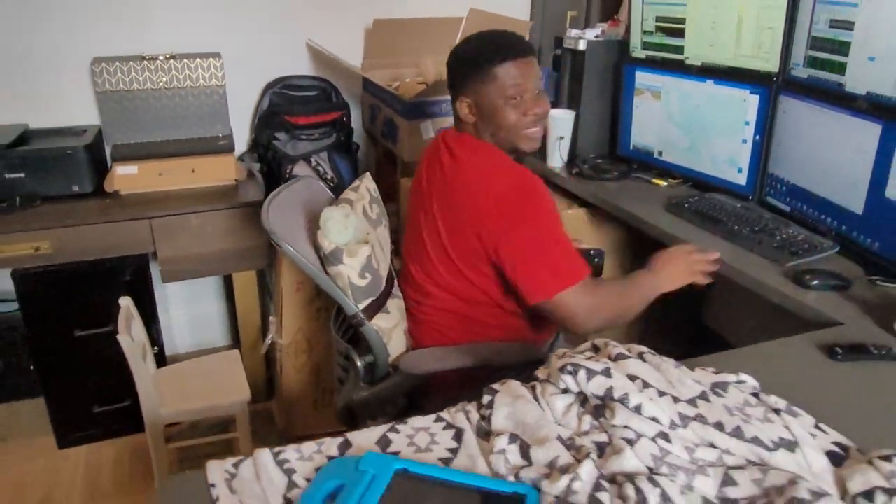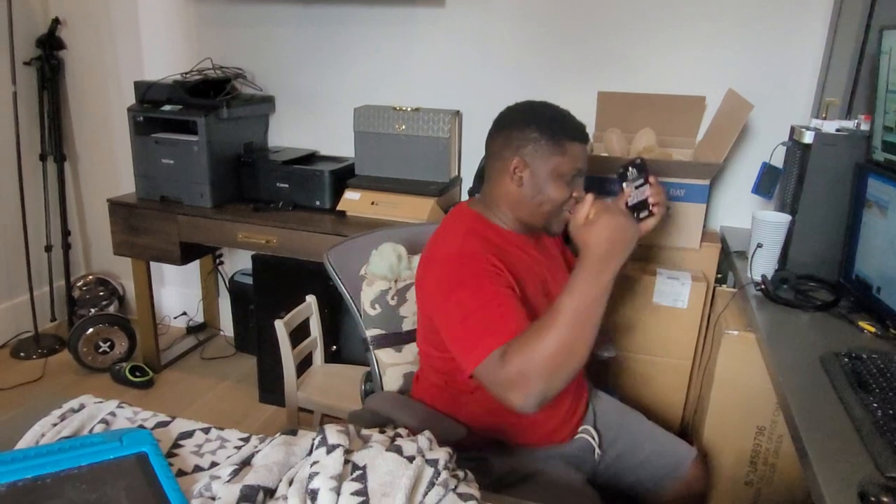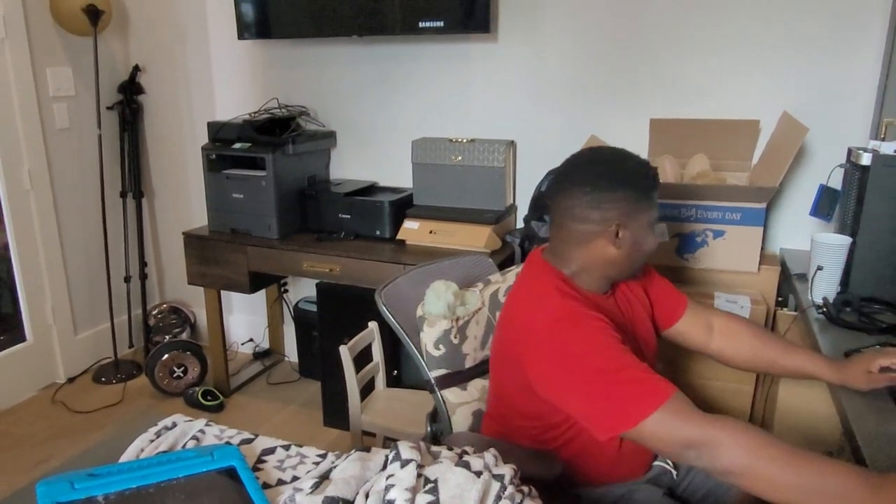Baby, are you as excited as I am? Yes, I'm excited. What am I excited for? The coffee table. Clearly, you can see who needed this coffee table.